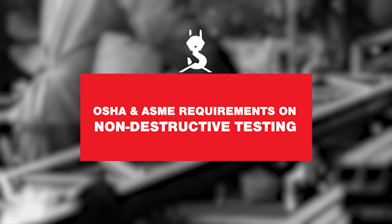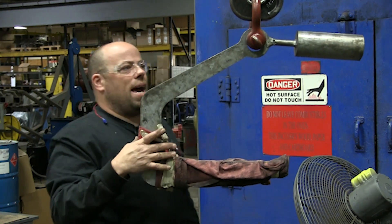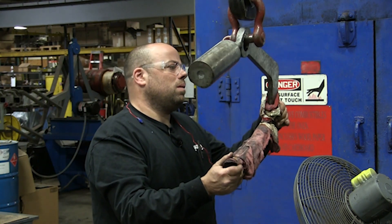Take a nicely painted below-the-hook device, remove all the paint four inches on either side of every weld you need to inspect, and suddenly you've got a really ugly below-the-hook device. Are you required to repaint it? How do you match the paint? Again, you're talking about PPE, quarantining off an area to contain overspray. All that's required per ASME for below-the-hook equipment is a periodic visual inspection covering the tagging, structural, and mechanical factors of the device. There is no requirement within OSHA or ASME for any kind of non-destructive testing on these devices.